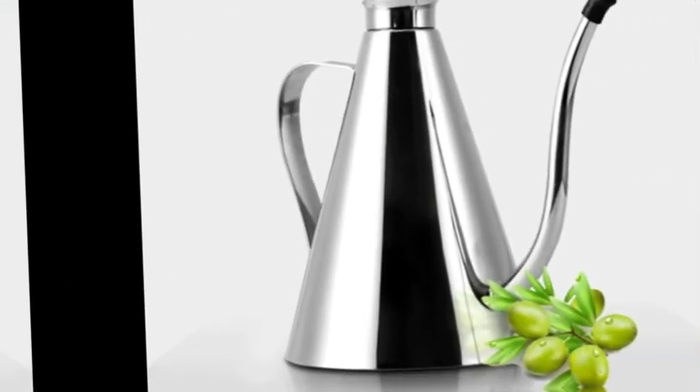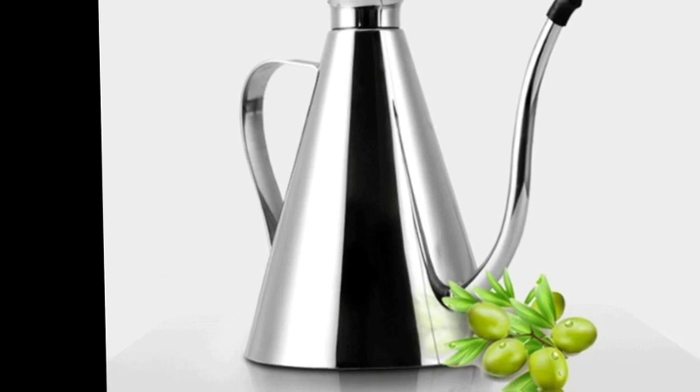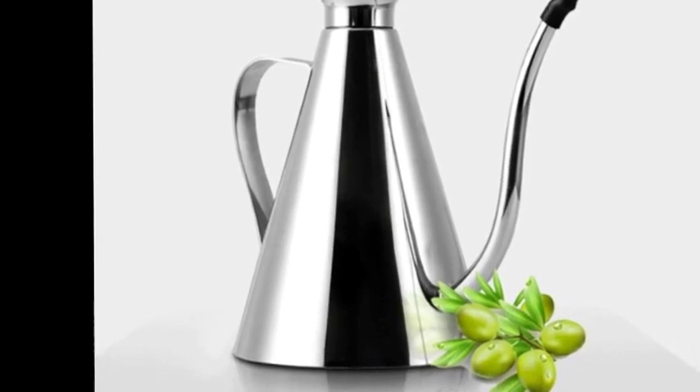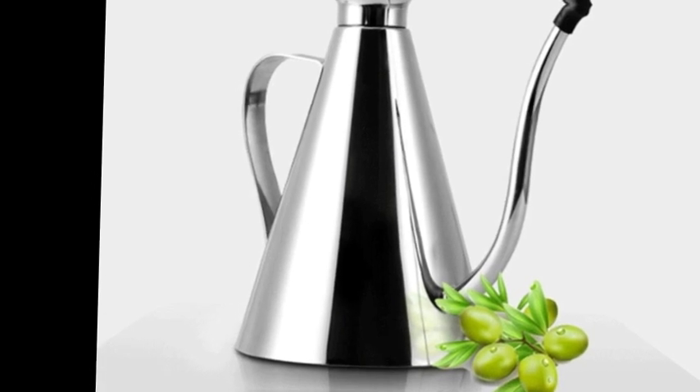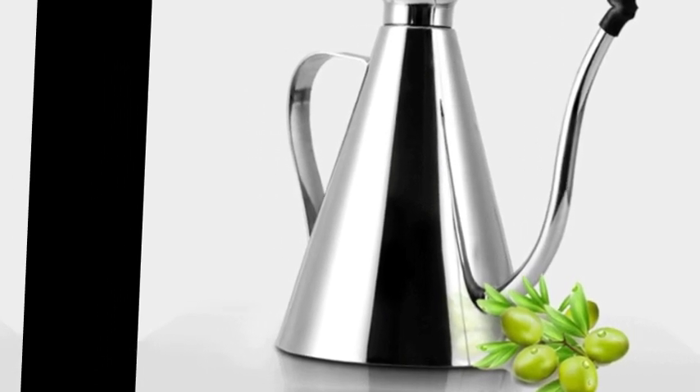Features: The top cover has a breathable hole to keep contents fresh. Non-toxic and durable stainless steel material, easy to clean. Holds olive oil, vinegar, or soy sauce perfectly with a dustproof cover.